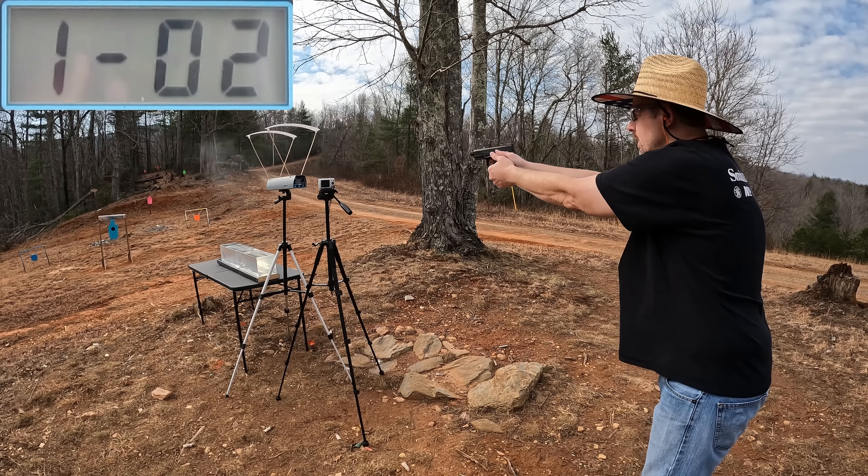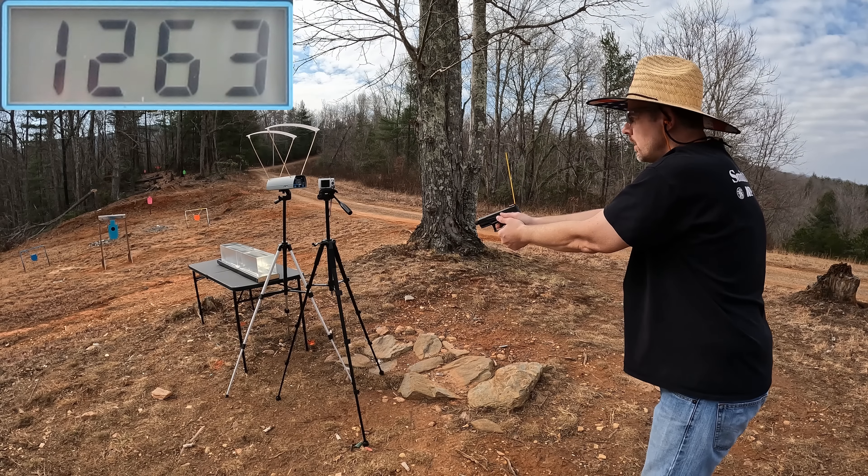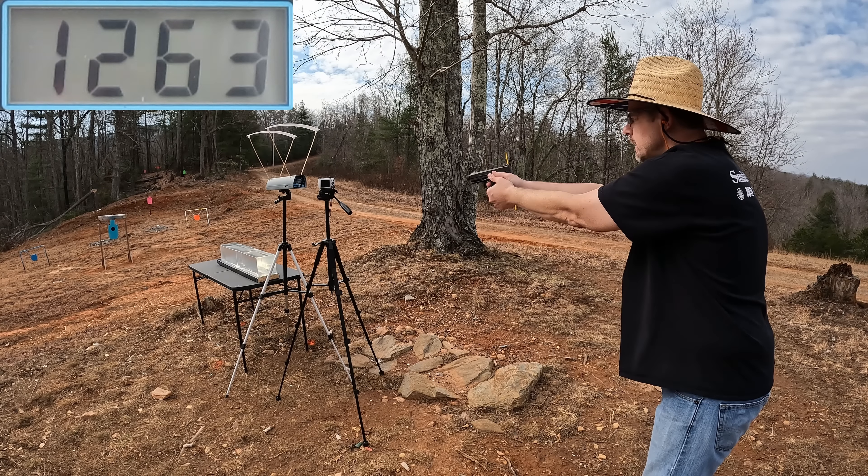Federal Punch five-round velocity readings: 1,229 — 1,263 — 1,247 — 1,235 — and 1,227 feet per second. The five-round average on the Punch is 1,240 feet per second. As I say, a very consistent round out of this Taurus TX22 — it's been right around that number in almost every single test.